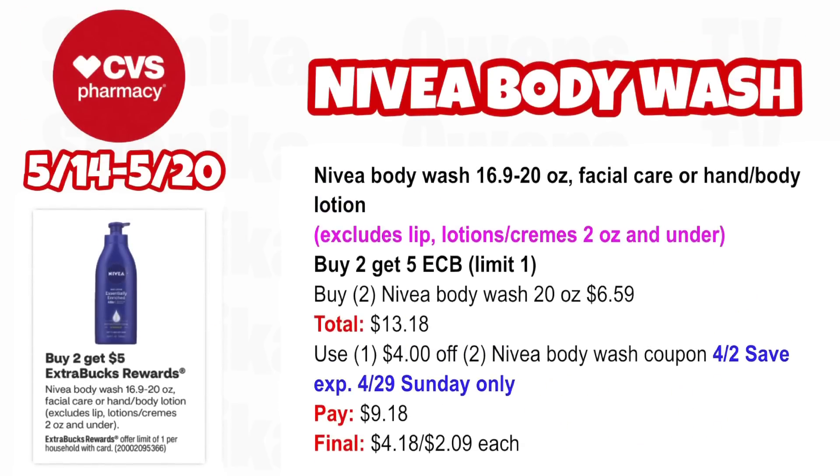Nivea Body Wash, Facial Care, or Hand and Body Lotion, exclusive Lip Lotion Creams 2 oz and under, are buy $15, get a $5 ECB — limit one. Pick up two Nivea Body Wash 20 oz at $6.59, totaling $13.18. Use the $4 off two Nivea Body Wash coupon from our 4/2 SmartSource insert — note that coupon expired 4/29, so this is a Sunday-only deal. You'll pay $9.18, getting back $5 for buying two, making the final cost $4.18 for both or $2.09 each.